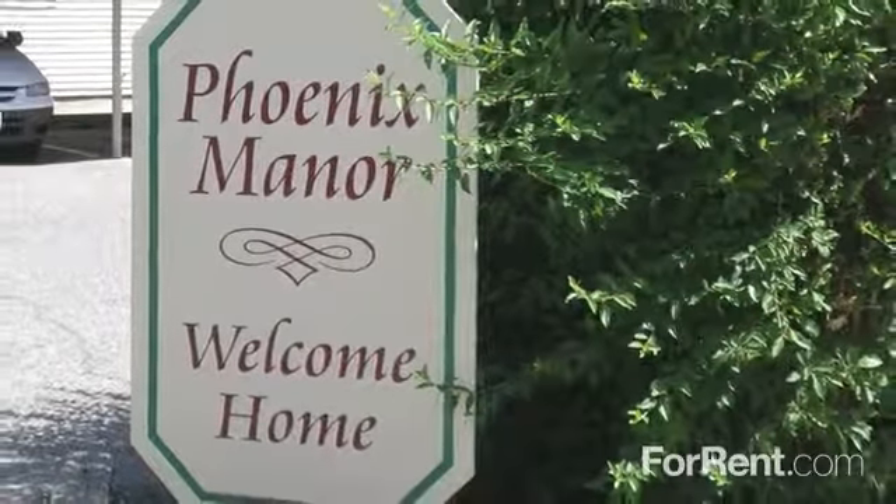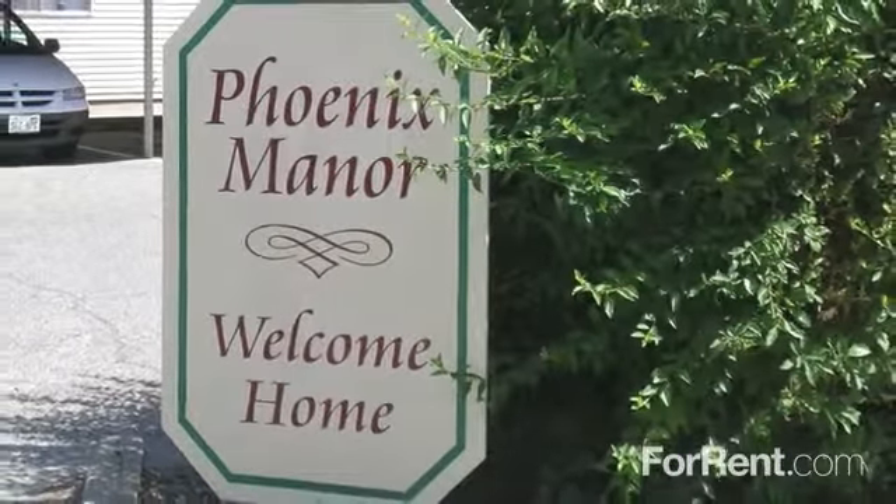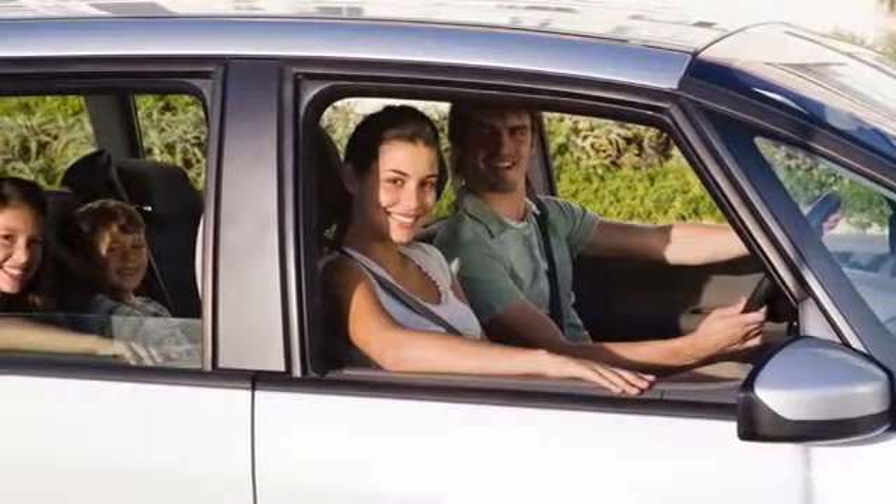Come experience apartment living at its finest at Phoenix Manor. One covered parking space is included with each apartment.